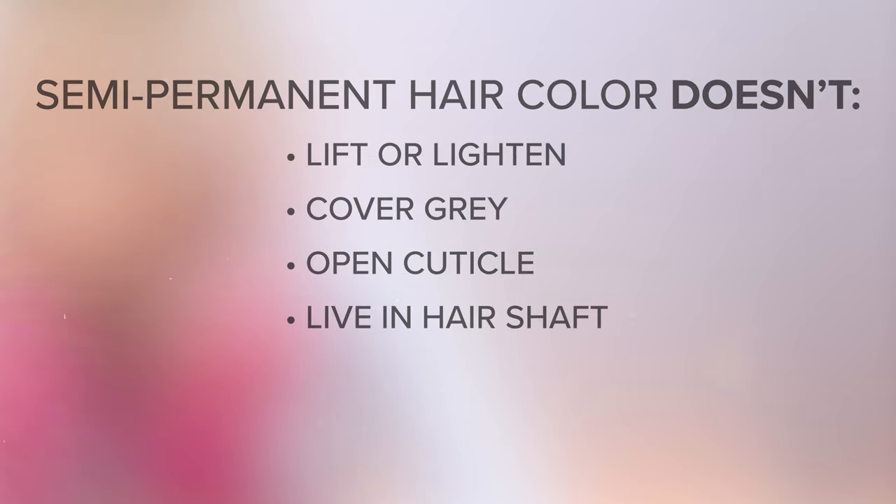What semi-permanent hair color doesn't do: semi-permanent hair color will not lighten, cover gray, or alter your hair color. And lastly, semi-permanent hair color is the least aggressive of all the hair colors. Therefore, it lasts between 4 and 12 shampoos, depending on the porosity and health of your hair.